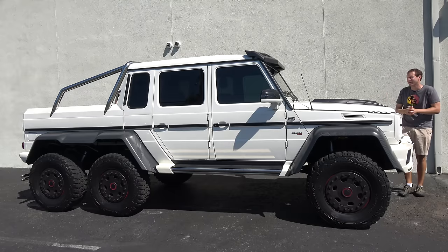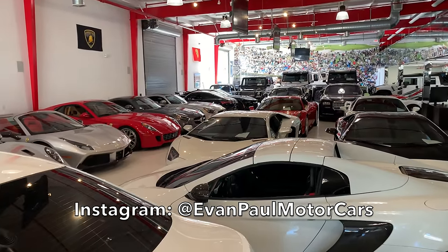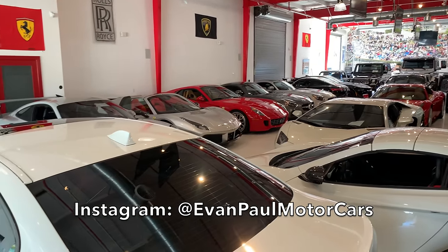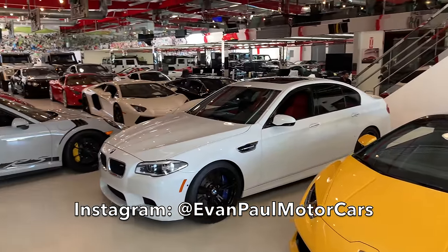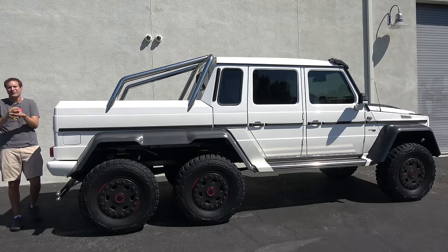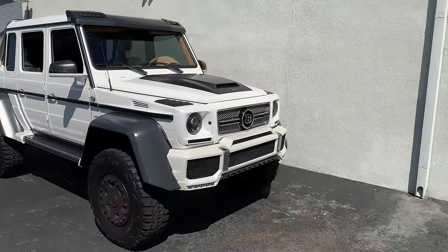I've borrowed this six-wheeled G-Wagon pickup from Evan Paul Motor Cars here in Orange County in Southern California. This particular vehicle is in the personal collection of the owner, but Evan Paul has a great inventory of really cool and exciting exotic cars. You can check them out by clicking the link in the description below. But back to the G-Wagon — the official name for this is the Mercedes-Benz G63 AMG 6x6.